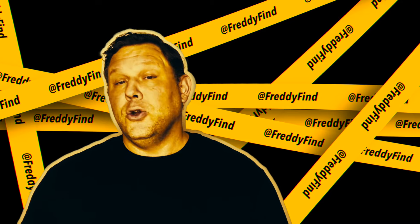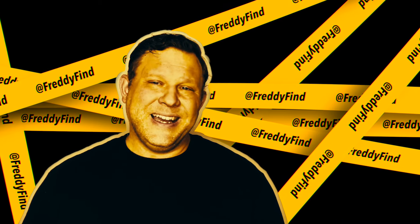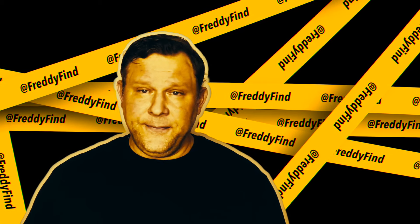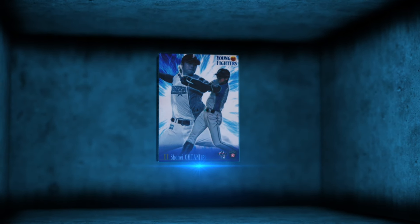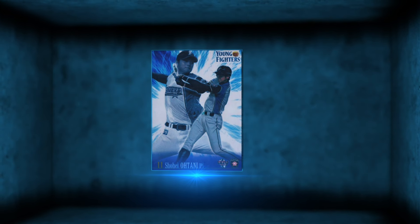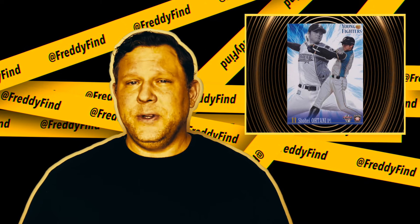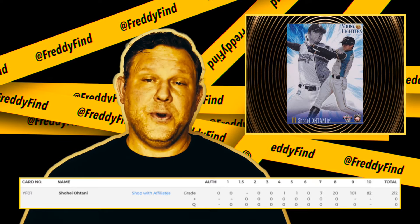Don't be floored — the top five Shohei Ohtani Japanese rookies under $700, and the rest of your life starts now. Coming in at number five, I have this gorgeous 2013 BBM Young Fighters offering. It comes from the Young Fighters box set. The card isn't serial numbered, but only 3,000 of these were printed. A decade later, there are only a paltry 82 PSA 10s out of 212 graded, for a 39% all-time gem rate.